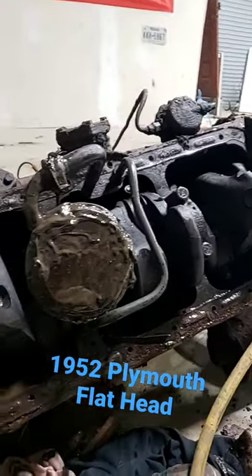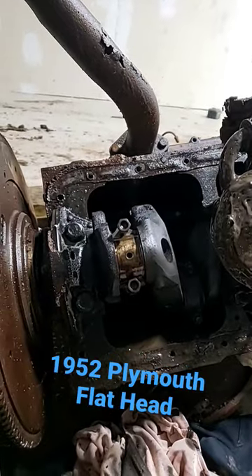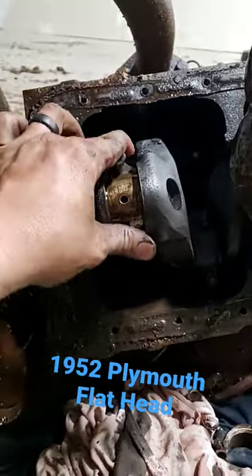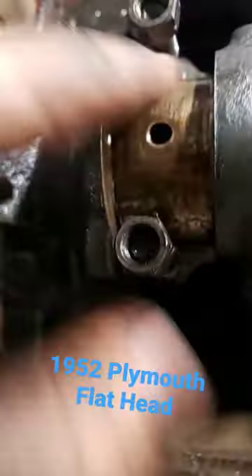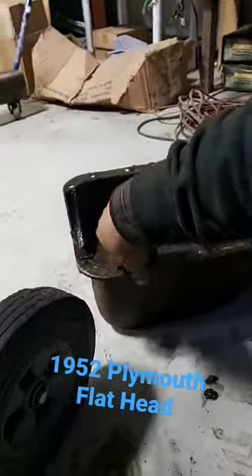Alright guys, I got an update for you on the 1951 Plymouth that had the locked-up flathead six-cylinder engine in it. I pulled one of the rod bearing caps and you can probably see we got a spun bearing — it's all ate up. Crankshaft's trash, oil pan has a big dent in it.